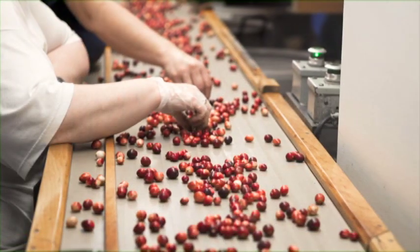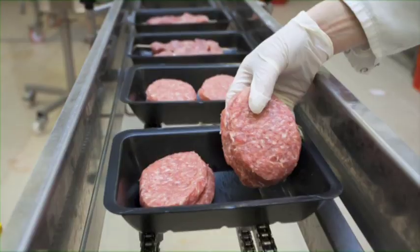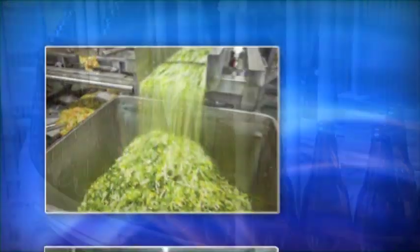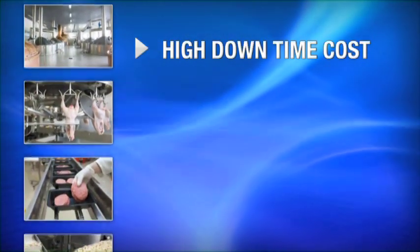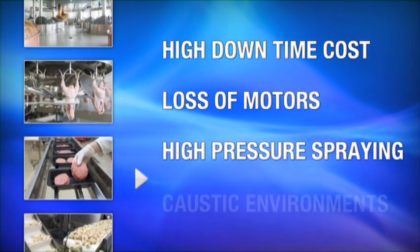Those in the food and beverage industry have experienced this for many years with their wash down duty motor applications. Food processing plants, meat packing plants, breweries and bottling plants are only a few examples of industries that experience high downtime costs associated with loss of motors due to high pressure spraying and caustic environments.